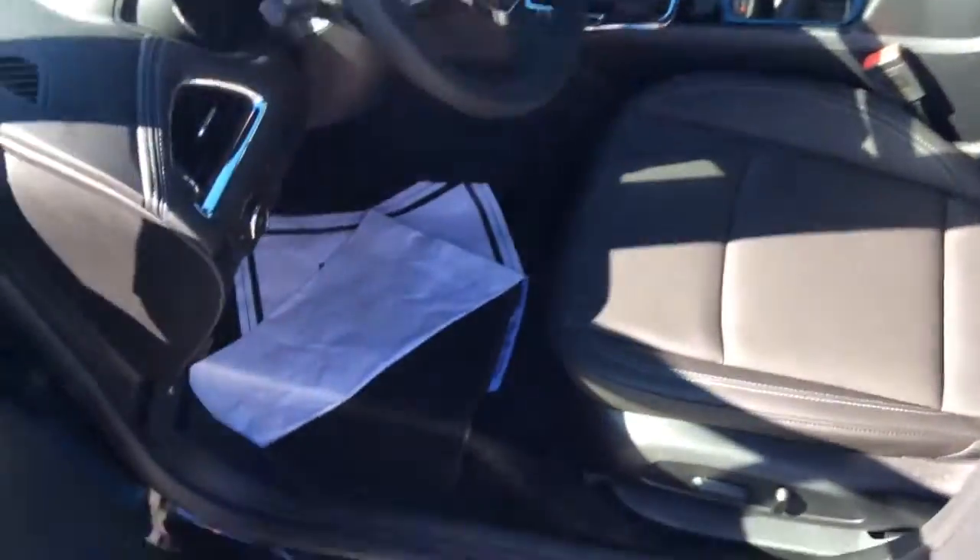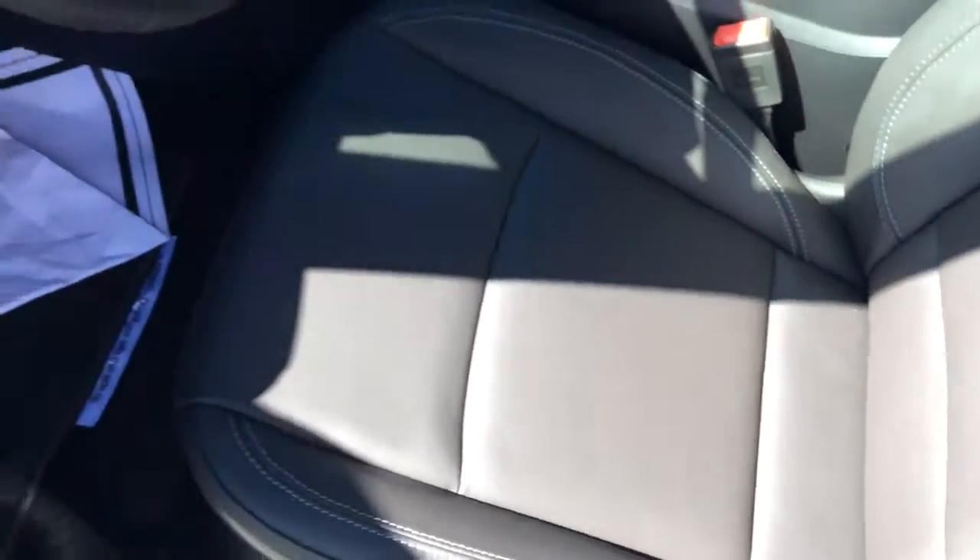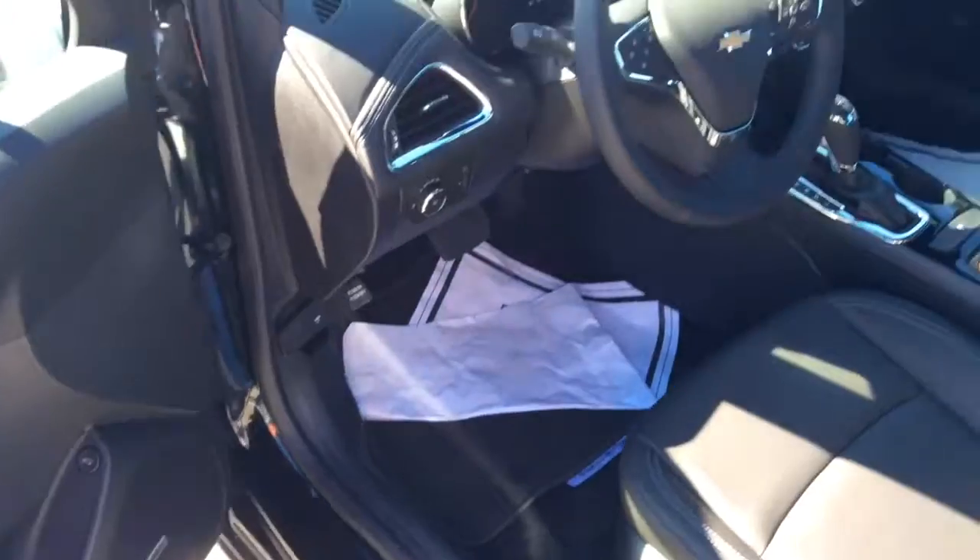The inside is equipped with black leather. It's got heated seats in the front and back, and it is the Premier package, so you will have all the bells and whistles — that includes a Bose sound system, power windows, power locks, power seats, all that good stuff.